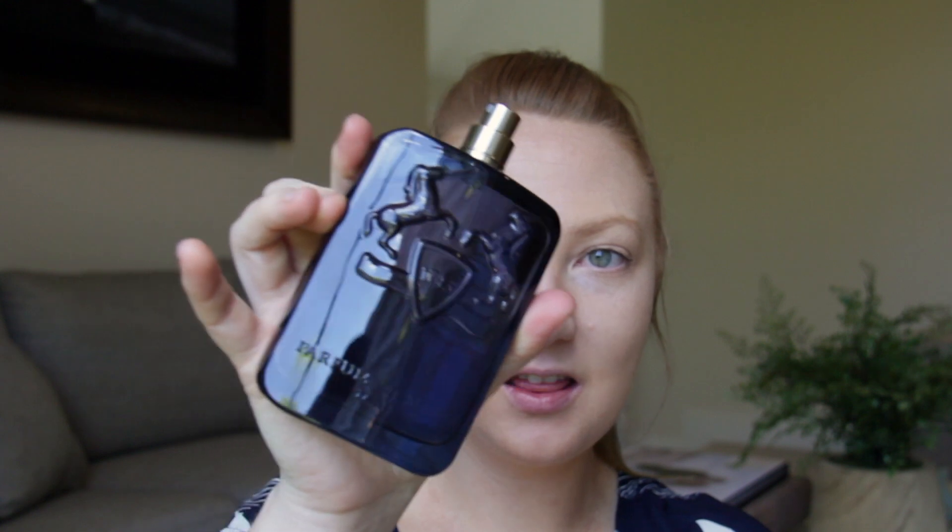The packaging looks like this — super similar to their other bottles. They have a lot that have this emblem. The only difference is they usually have a name down the bottom as well. It's very easy to spot if you know this brand and you're looking for it — you can just pick it out on a shelf.